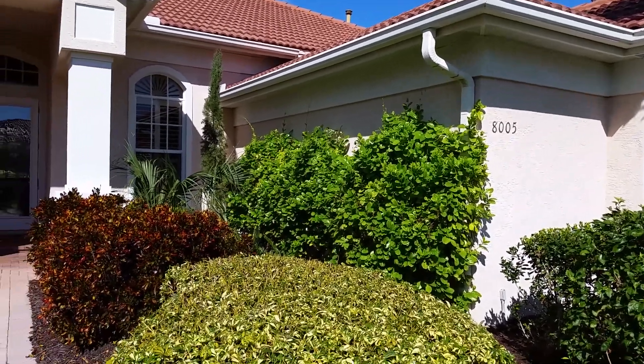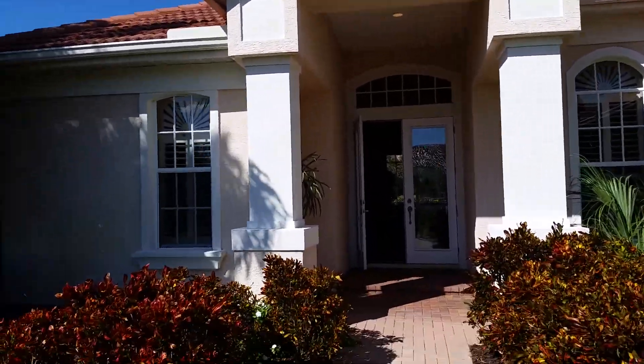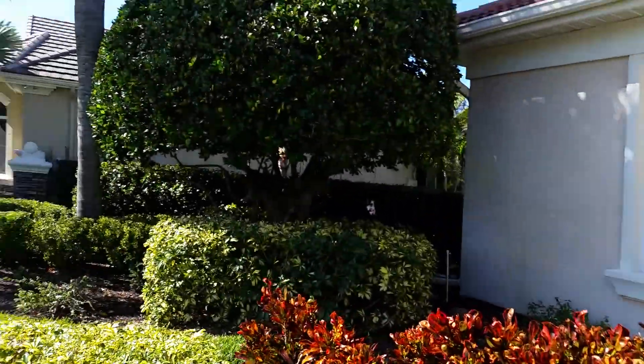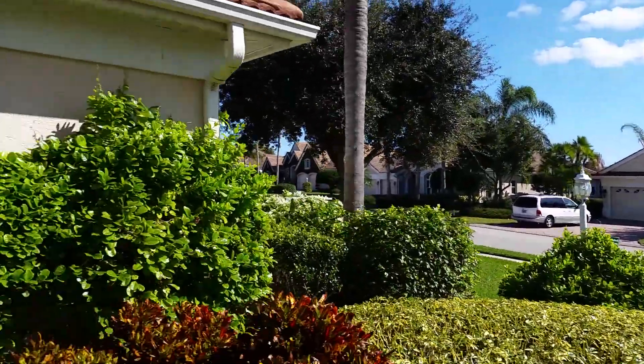This is a walkthrough video of 8005 Royal Birkdale, in the Country Club of Lakewood Ranch. It's on a little cul-de-sac street and it is a corner lot, but it's very nice and situated very nicely.